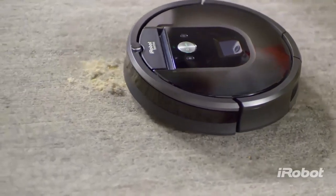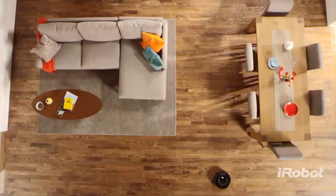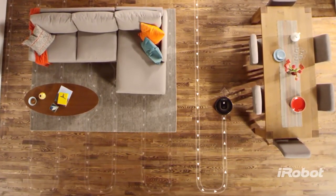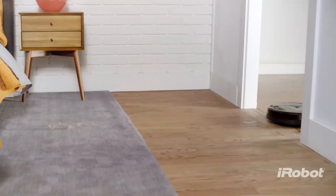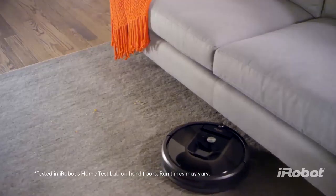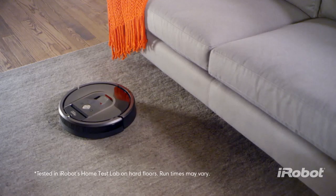The Roomba 900 Series is your cleaning partner, designed to help you stay ahead of everyday mess. Thanks to its advanced iAdapt 2.0 navigation with visual localization, the Roomba 900 Series seamlessly navigates an entire level of your home, moving effortlessly from room to room and from surface to surface, working non-stop.